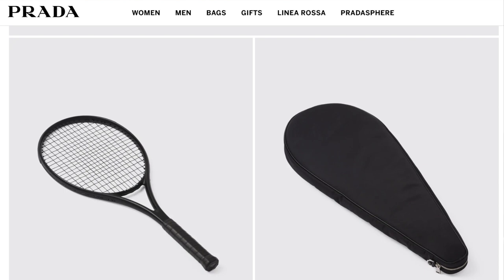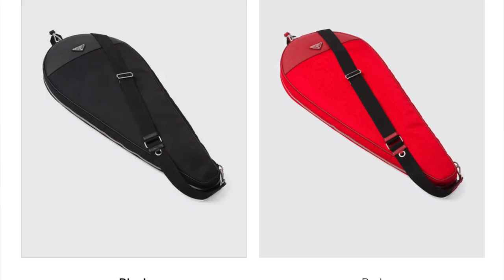Next at number seven is the Prada tennis racket. Personally, I think this racket looks absolutely amazing. Is it good to play with? Probably not — it's likely a pretty cheap racket in terms of materials and performance. At a price tag of $2,250, I'm definitely not playing with it — I'd keep it mint as a collectible. It comes with a black or red Prada case; I'd go with the black since the racket is fully blacked out and looks awesome — like a Black Panther edition.